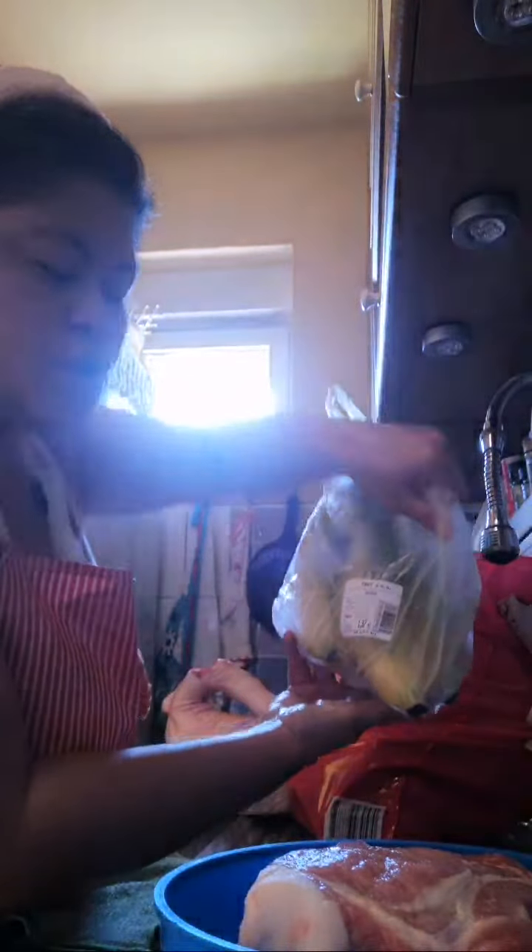Next is banana. I think banana here is not expensive — 1 euro, it's 0.94 kg, 1.37 euro. It's fresh, bonita, from Ecuador.